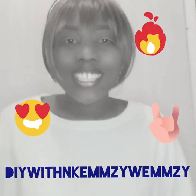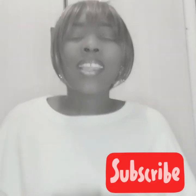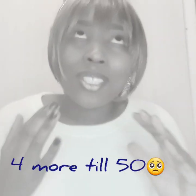Hi guys, welcome back to my YouTube channel, DIY Within Games. As usual, I am your host for today, Dimi Mallangu. Thank you so much for tuning into yet another video — thank you for commenting, subscribing, watching, and putting others on, because it really genuinely takes a village. I just need four more subscribers!